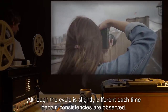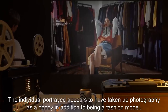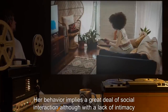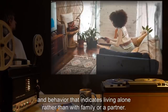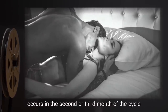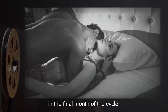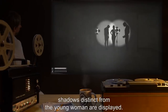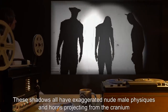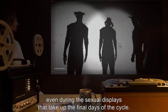Although the cycle is slightly different each time, certain consistencies are observed. The individual portrayed appears to have taken up photography as a hobby, in addition to being a fashion model. Her behavior implies a great deal of social interaction, although with a lack of intimacy, and behavior that indicates living alone rather than with family or a partner. One implied sexual encounter with an unseen partner occurs in the second or third month of the cycle, and exactly 66 explicit sexual encounters occur in the final month of the cycle. During the last month of the cycle in April and October, shadows distinct from the young woman are displayed. These shadows all have exaggerated nude male physiques and horns projecting from the cranium, although no phallus is ever observed, even during the sexual displays that take up the final days of the cycle.